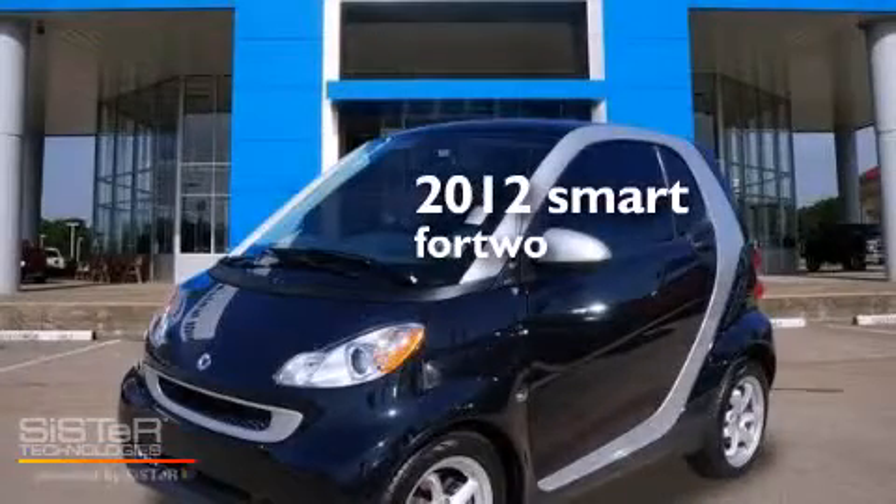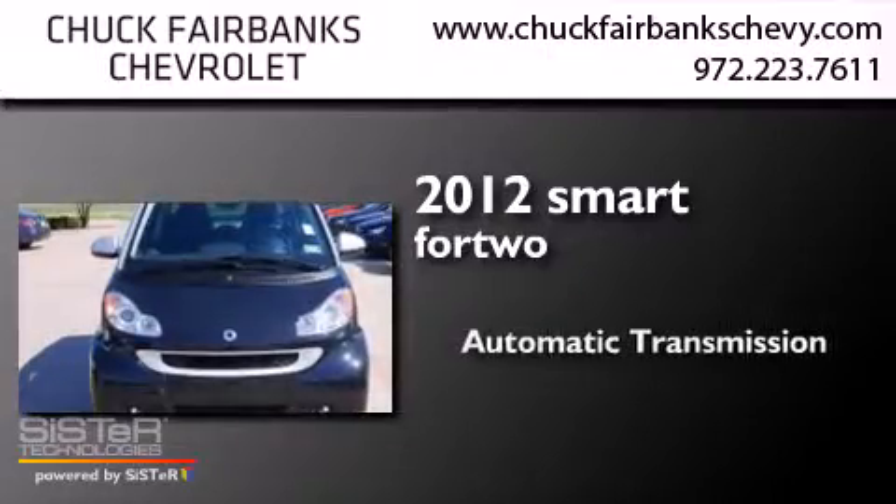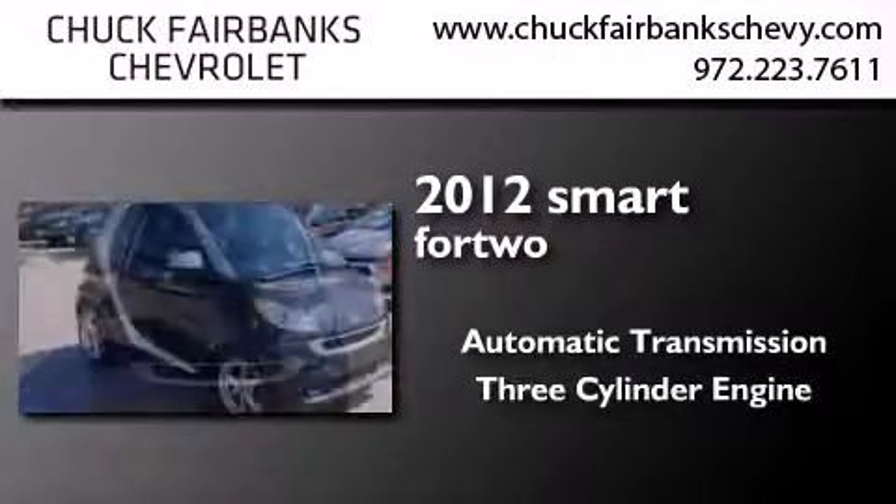This is a 2012 Smart fortwo. This compact has an automatic transmission and a three-cylinder engine.